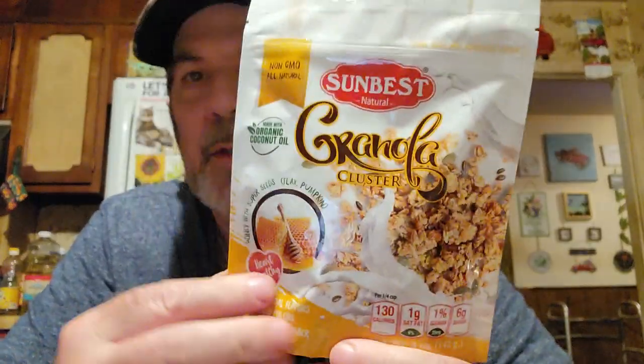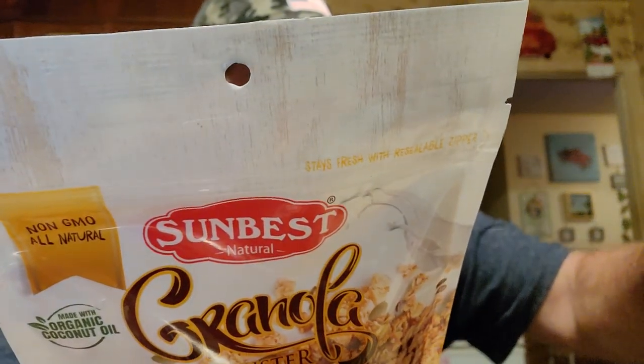Here's another one. I should look at the nutrition facts to make sure. This is a Sunbest Natural Granola Cluster - non-GMO, all natural, made with organic coconut oil, honey, with super seeds - flax and pumpkin. That is a healthy one. You can eat a fourth of a cup and it's 130 calories. Total fat is just five grams - that's 6%. One gram saturated. Sodium is low, carbs have two grams of fiber.